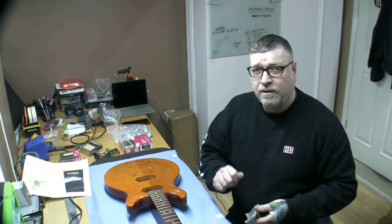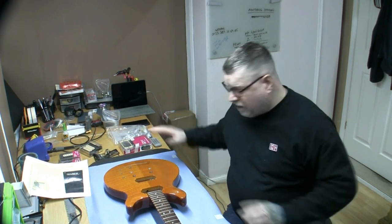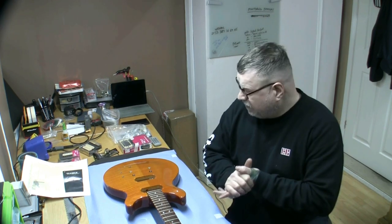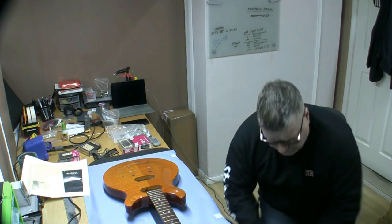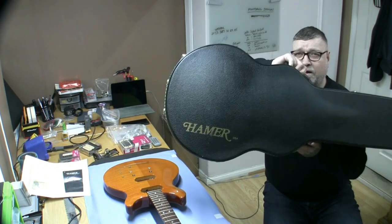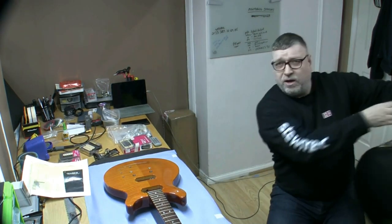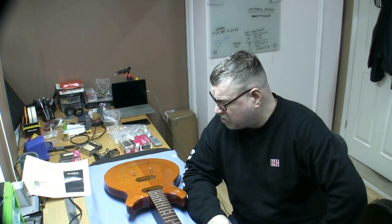Good afternoon friends. This is probably the most exciting video I'm ever going to do — for me, not you — and I'll tell you why. There's a wonderful guitar on the bench, and HFC members will know exactly what this guitar is. I'm going to give you an idea from the case I just removed it from, but this is my pride and joy.